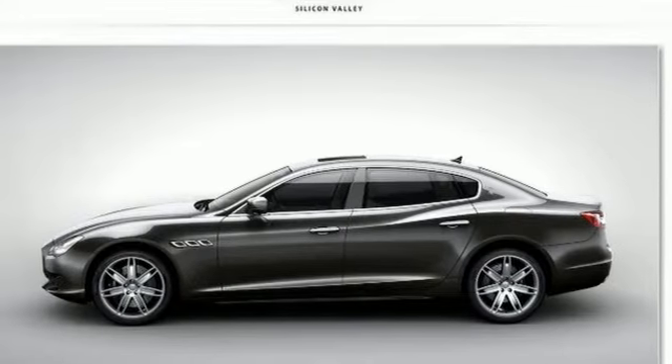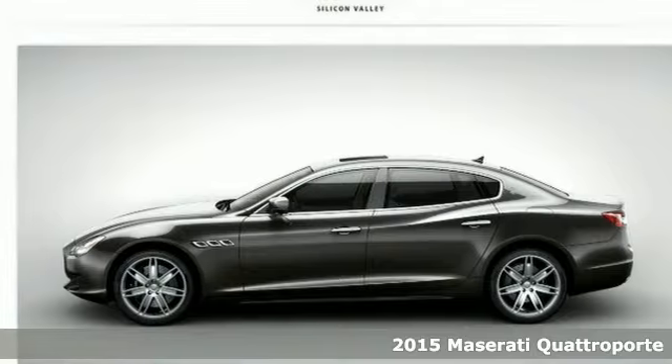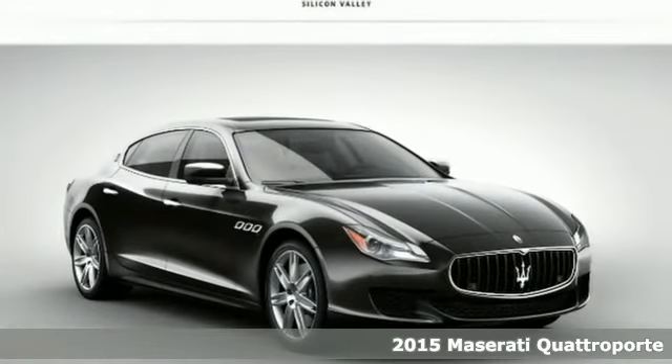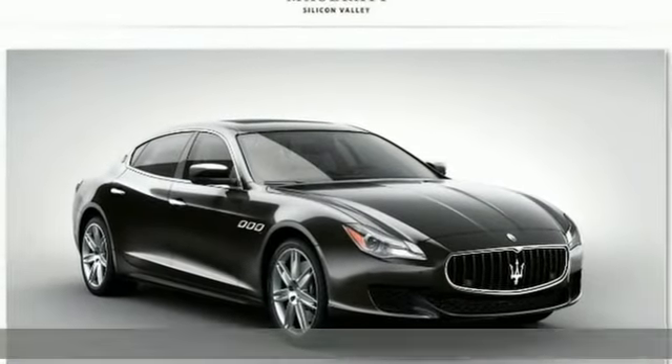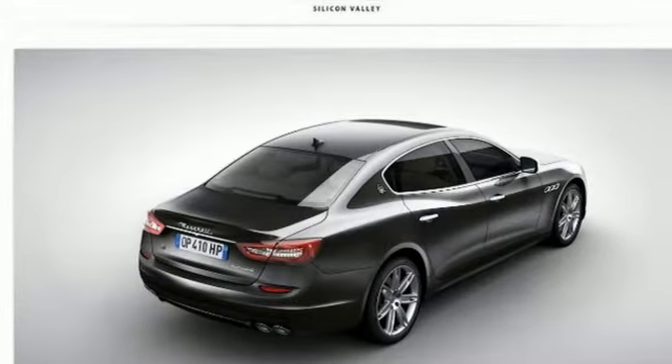Here's a certified 2015 Maserati Quattroporte — a great car and a great value. The engine breathes easier thanks to the turbocharger, improving both performance and economy.